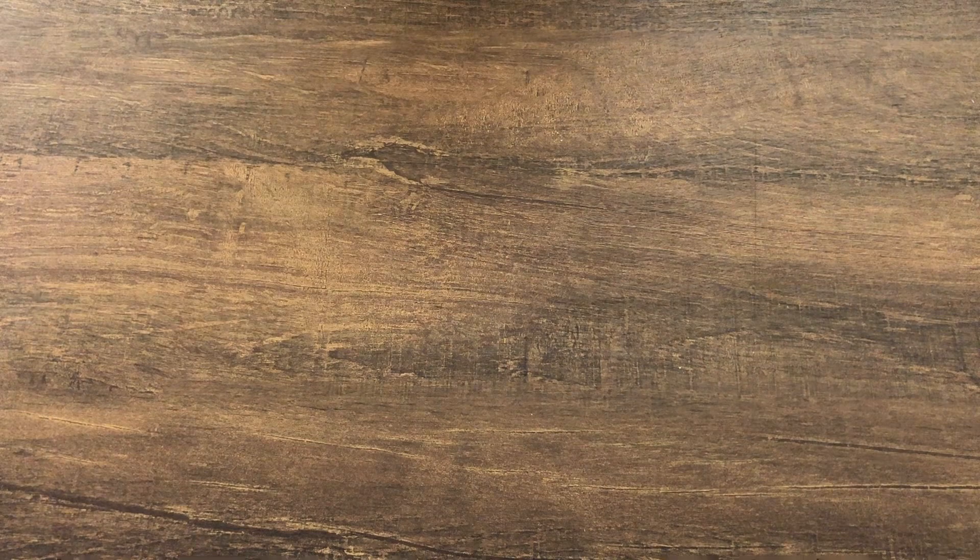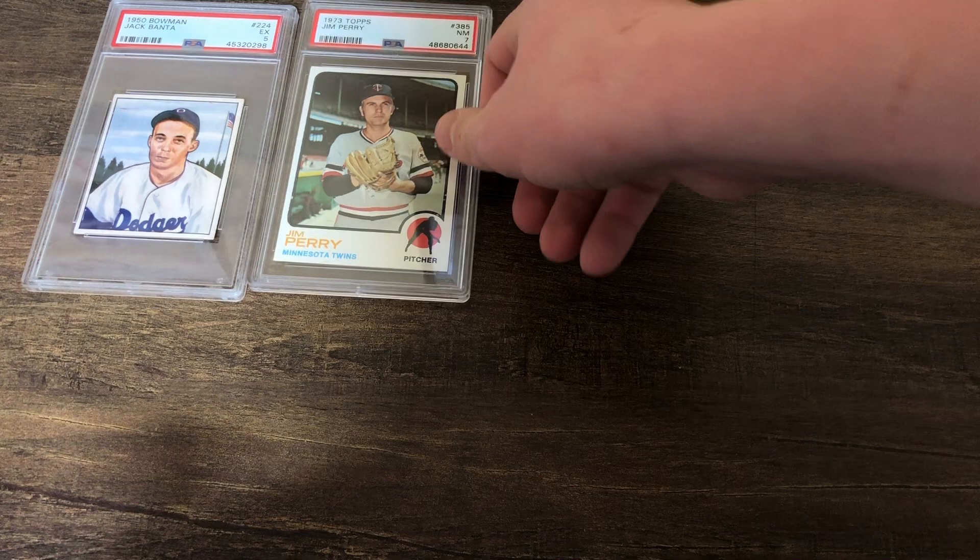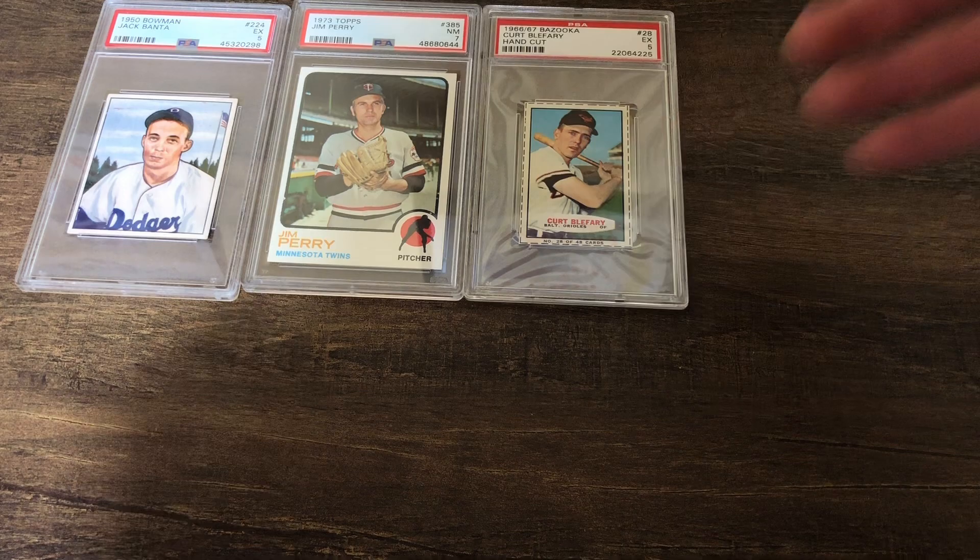Trying to keep this moving along pretty quick so I don't waste too much of your time. Let's go through all the graded cards next. These aren't all the cards, but these are the ones I pulled out — kind of the best cards out of them, maybe not the most expensive, but definitely all the ones that I really like and I think you guys would like too.